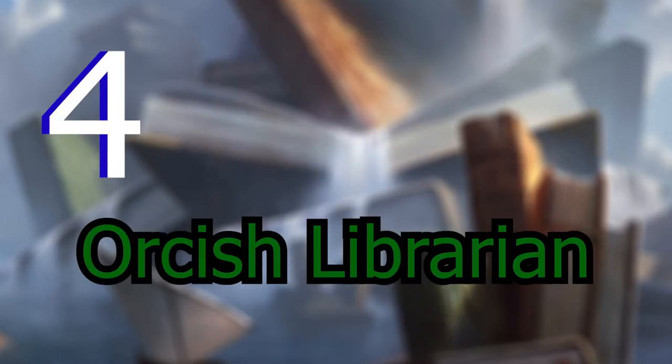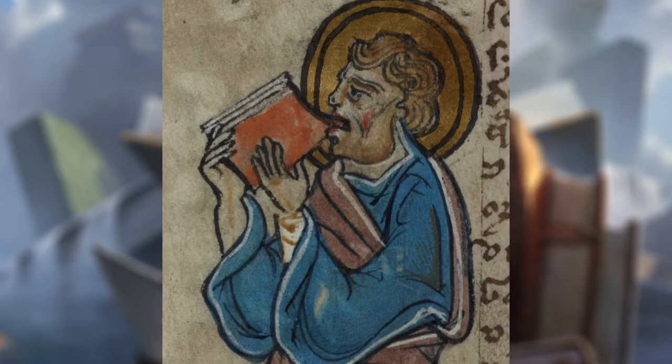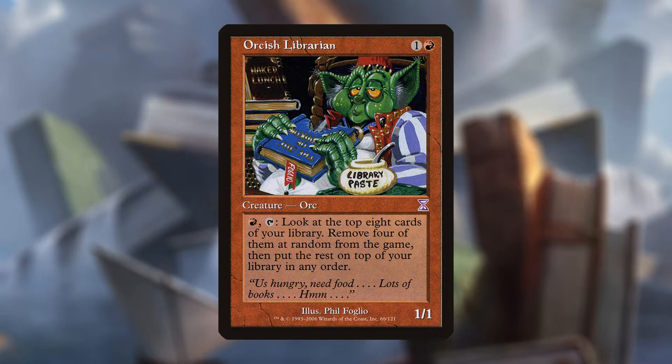For number 4, we have Orcish Librarian. Orcish Librarian is one and a red for a 1/1 Orc that reads: red and tap, look at the top 8 cards of your library, remove 4 of them at random from the game, then put the rest on top of your library in any order. Phil Folio is one of the best magic artists out there — his cards have so much character. Look at this guy, he's straight up eating this book and chasing it down with some library paste. You don't really get to see this kind of art in Magic anymore, it's kind of a shame. But you can always use it as a bookmark, because this card is pretty dooky.